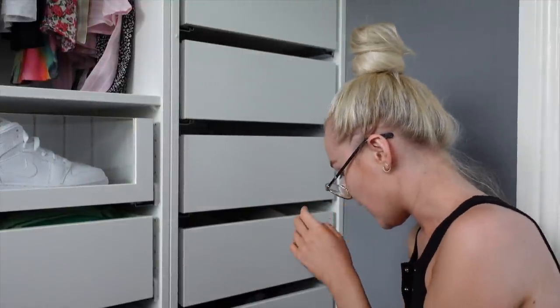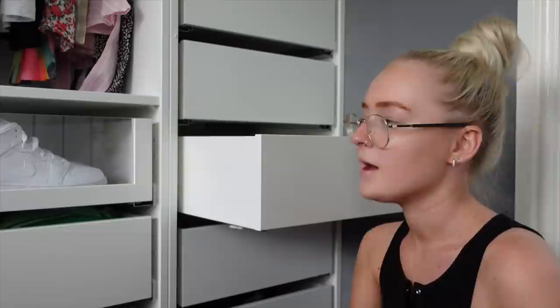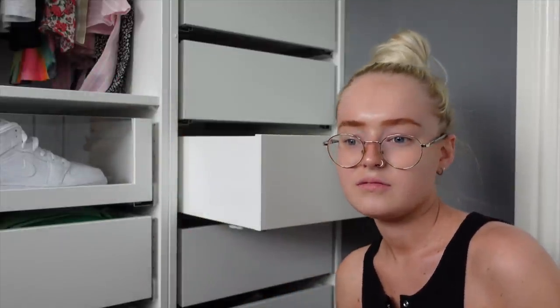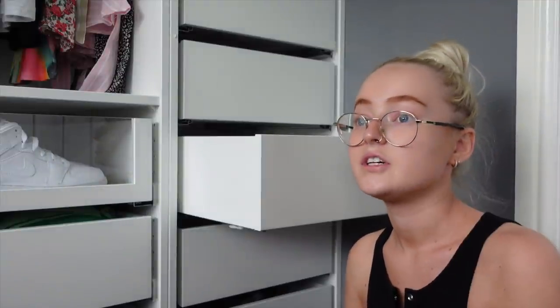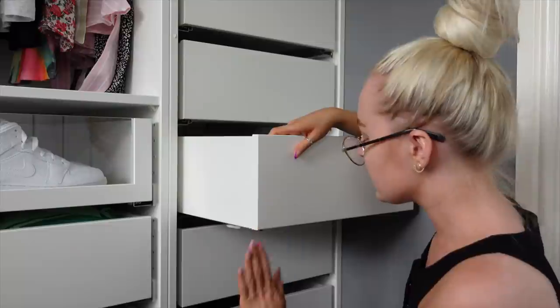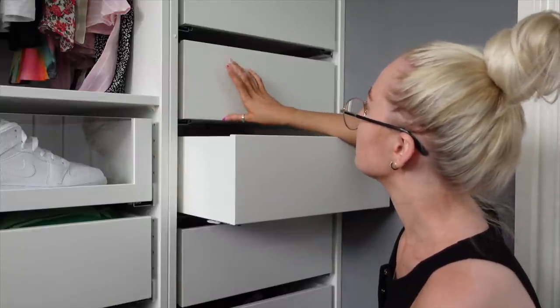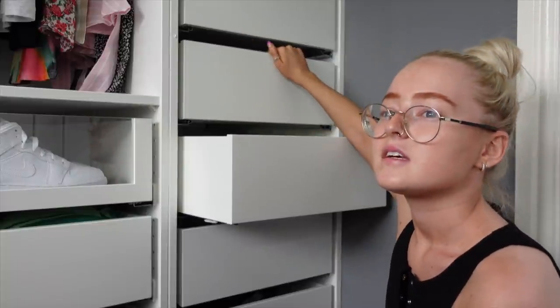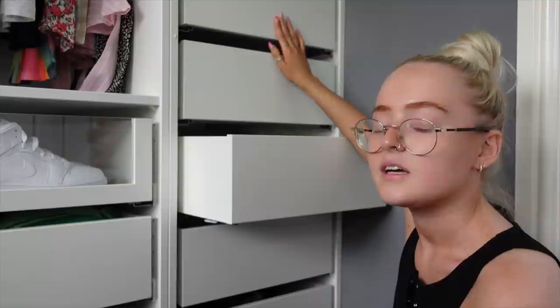Now for hair stuff — straighteners, curlers, hair dryers. I've got a big drawer under my dressing table where hairbrushes can go, and then this drawer can have dry shampoo, spare shampoo, conditioners, and hair spray. I think the next one is going to have to be for makeup palettes and perfumes, and spare makeup bits — but we'll see as we go.